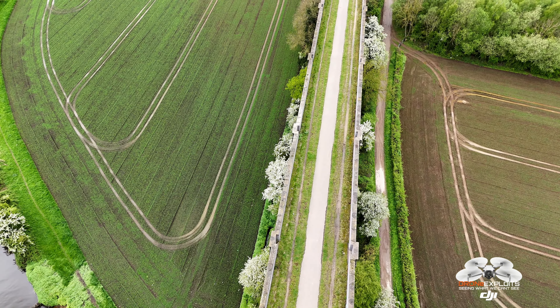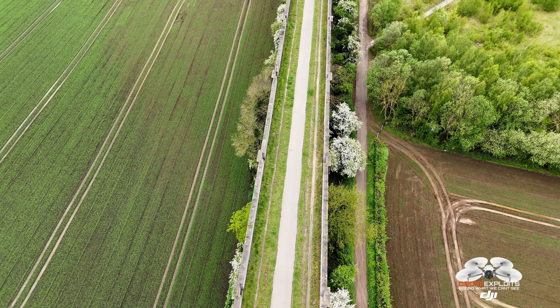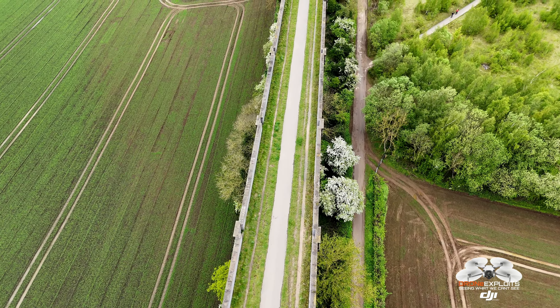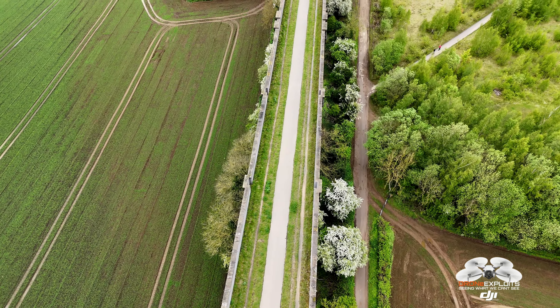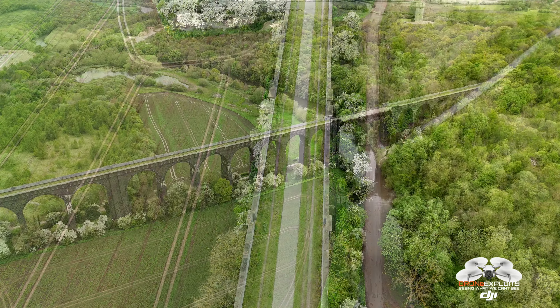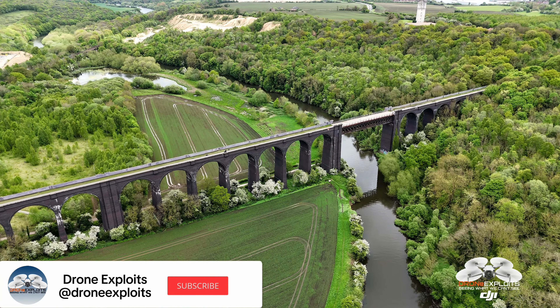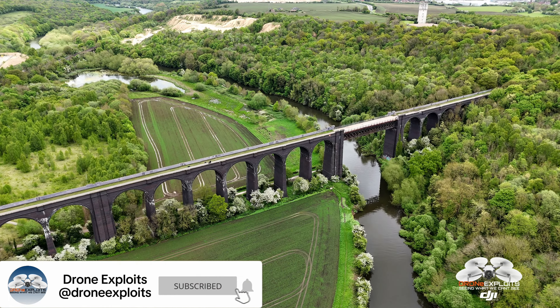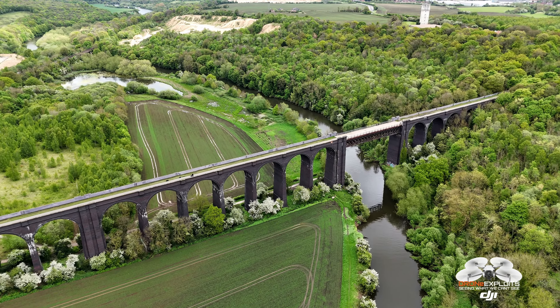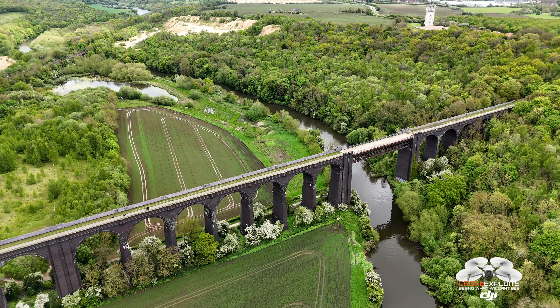Including Conisbrough Castle. The viaduct is accessible from both Conisbrough and Denaby Main, with entry points for pedestrians and cyclists. Conisbrough Viaduct is an important part of the region's industrial heritage. It stands as a testament to the engineering prowess of the early 20th century and the economic history of South Yorkshire. The viaduct is celebrated for its architectural beauty and its role in the local community.